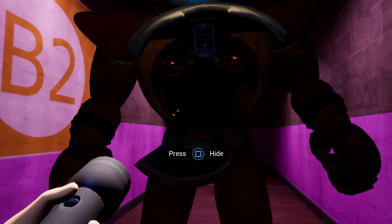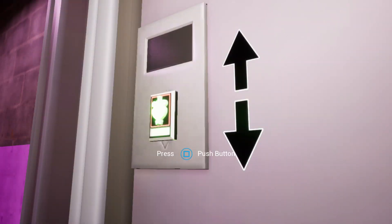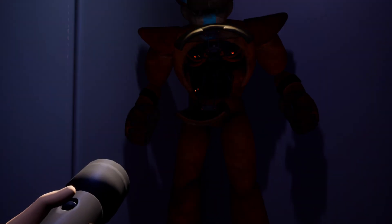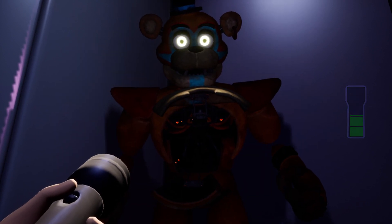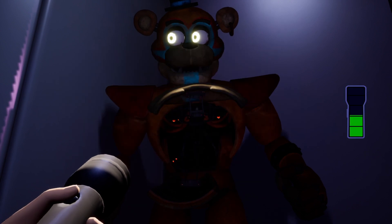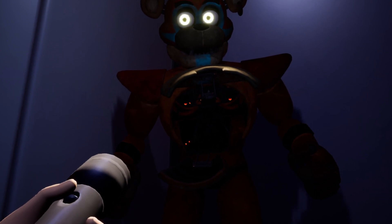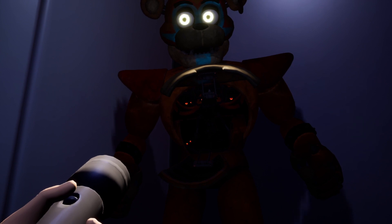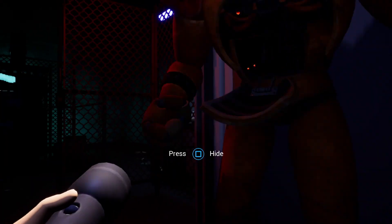The player reflects they're about two and a half hours into the session and considers they might be in a different area than intended. They note they probably need Freddy's help and realize they didn't actually need to use their flashlight much. The flashlight has been in use since getting it in the daycare around 1am and they're still using it at 3:30am in-game time.